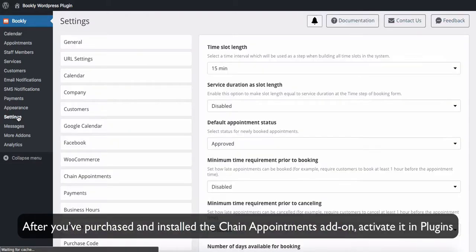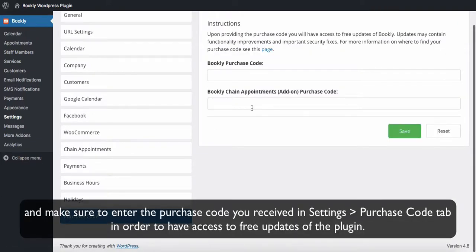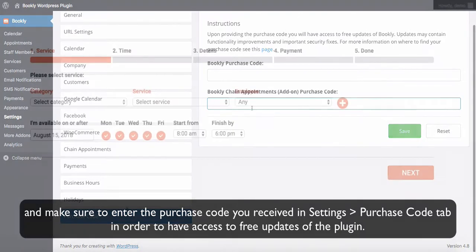After you've purchased and installed the Chain Appointments add-on, activate it in Plugins and make sure to enter the purchase code you received in Settings Purchase Code tab, in order to have access to free updates of the plugin.